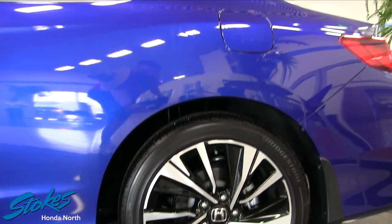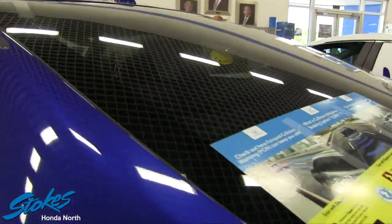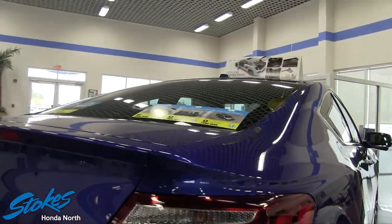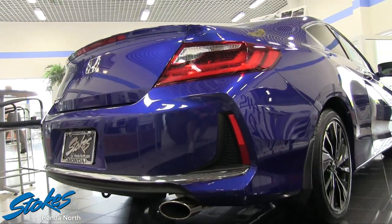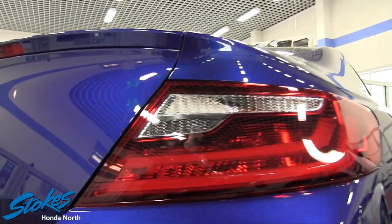Look at it — it's gorgeous. Beautiful wheels here. Honda does such a great job at the styling of the rims on the cars. The sleek body, the way it just kind of slopes back — let's take a look at the rear. Just as gorgeous as the front. I'm loving the chrome, I'm loving the red on the taillights. It's really just beautiful.